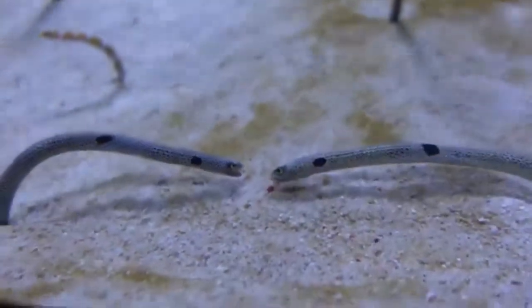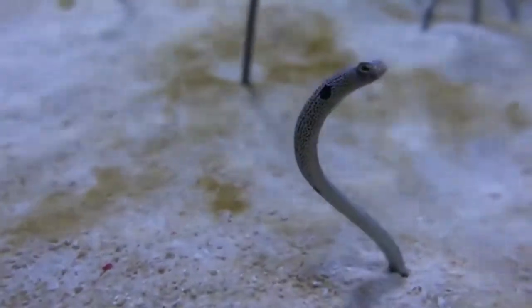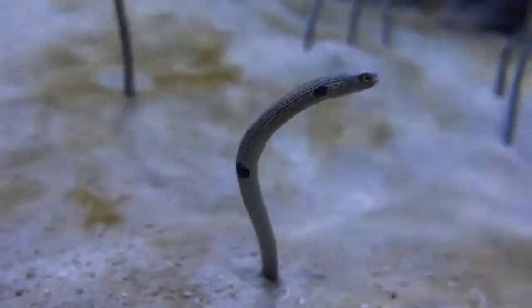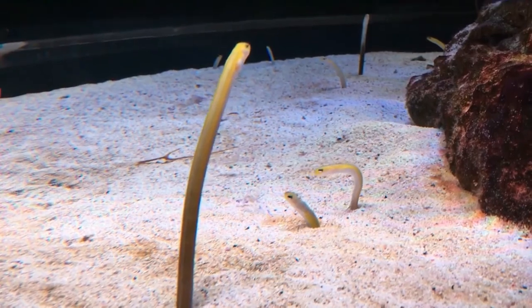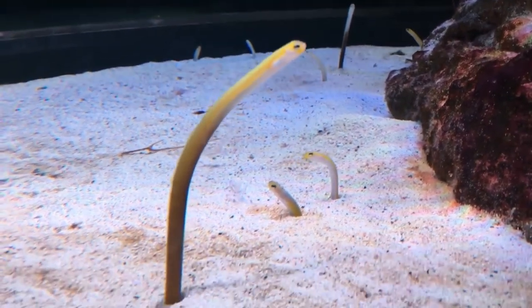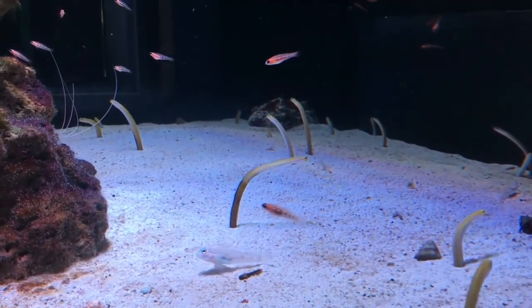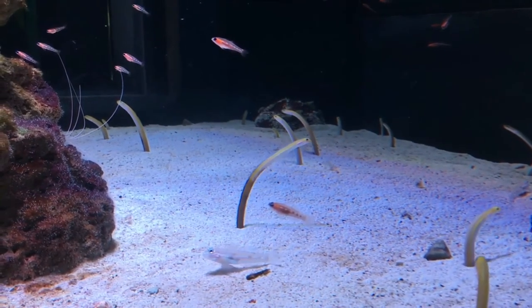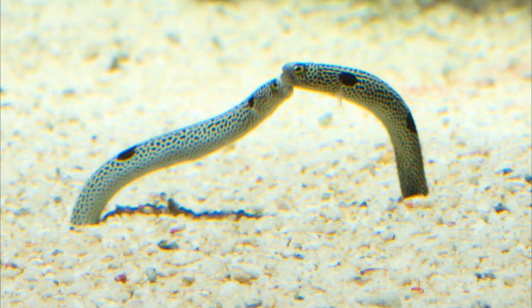When a garden eel feeds, it keeps its lower body in the sand and balances its head all over the place to pick up the plankton. During the mating season, they dig their holes very close until they almost touch each other. The male chooses which female he wishes to mate with and defends her ferociously, biting the head or the eye of any other male wishing to approach her. The female releases the fertilized eggs into the water, and these are left at the mercy of the water currents.